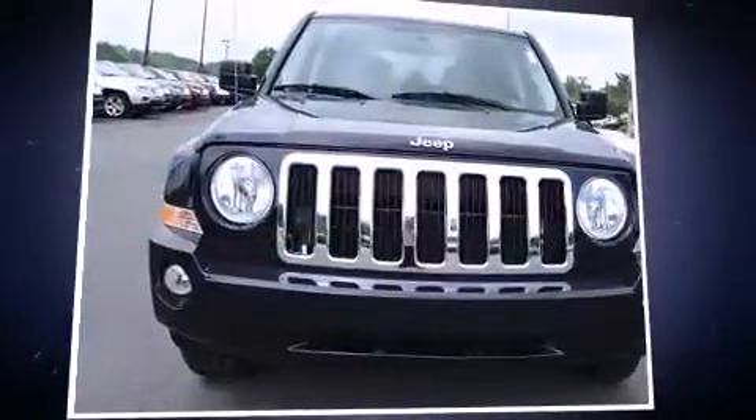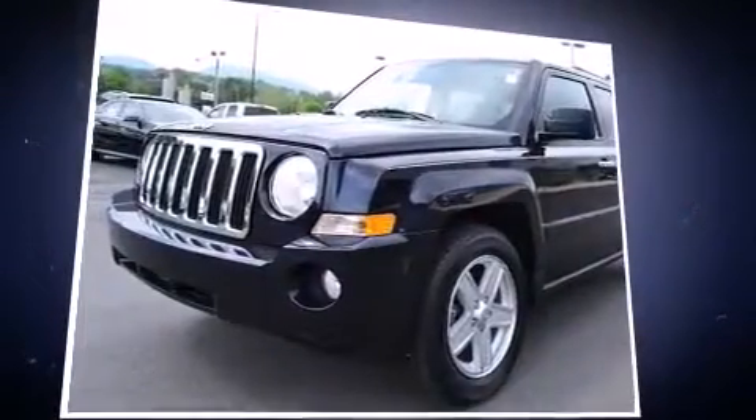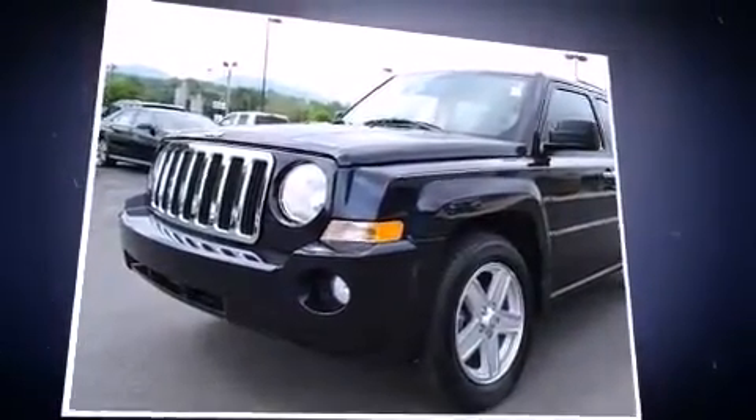Come test drive this 2010 Jeep Patriot. With just over 30,000 miles on the odometer, this four-door sport utility vehicle prioritizes comfort, safety, and convenience.